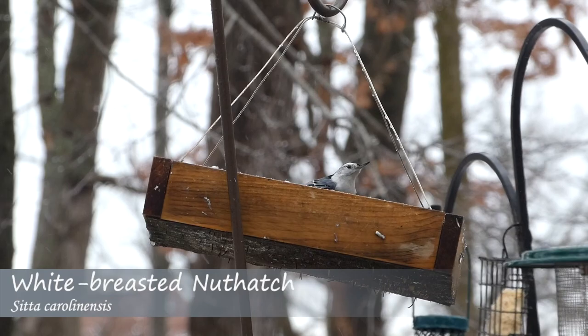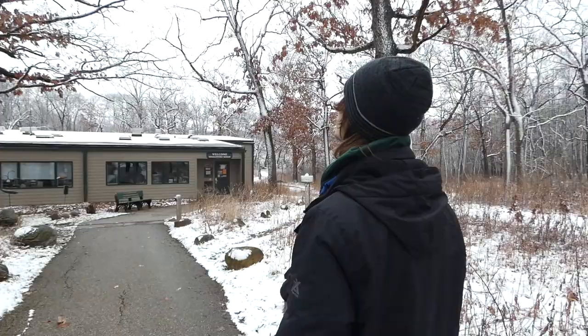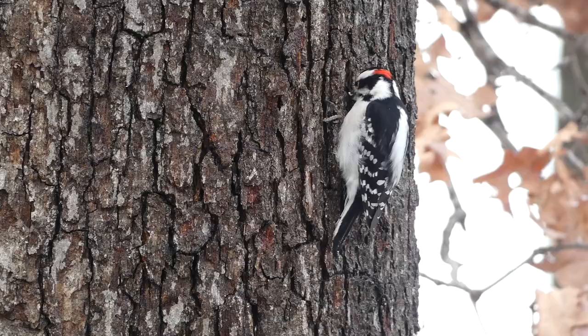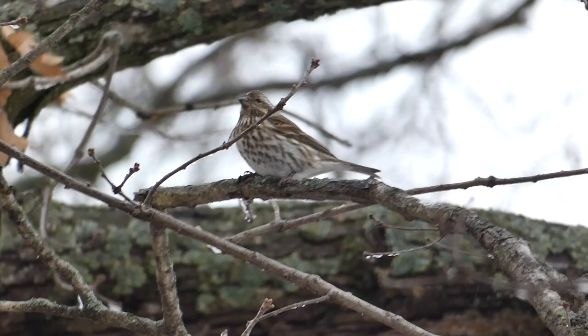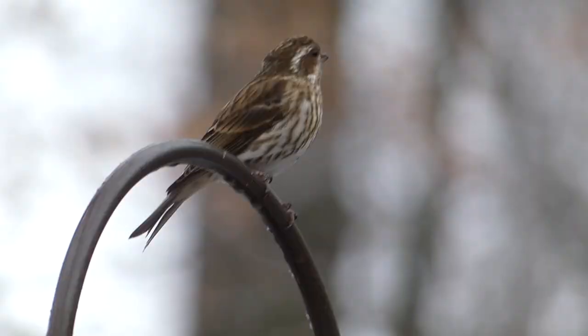At the feeders we could see white-breasted nuthatches, with a lot of activity up in the trees, so we decided to wait and see what came down. We approached the feeders scanning for finches and immediately saw female purple finches up in the tops of the trees. We waited near the building hoping they would come down to the bird feeders, and after a little bit of patience, the purple finches arrived.